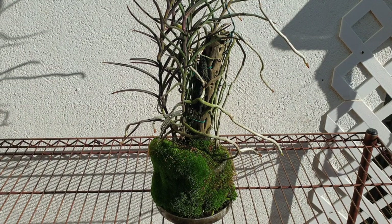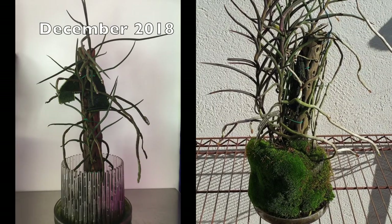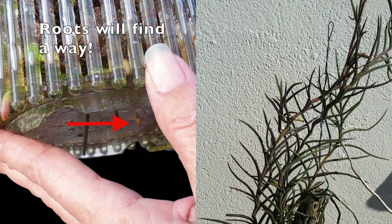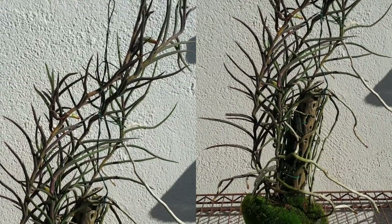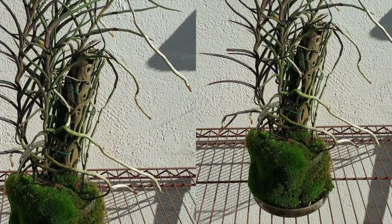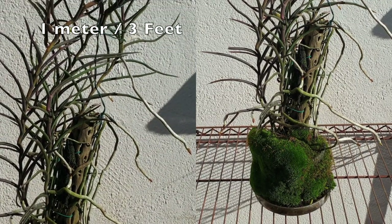My Holcoglossum kimbellianum — from here on in I will refer to her as Kimmy — came into my collection in December of 2018. She was just a smidge longer than the cholla log that she is attached to, and that log is wired to the base of the medium-sized orchidpot that she is in, which is only halfway filled with lava rock.